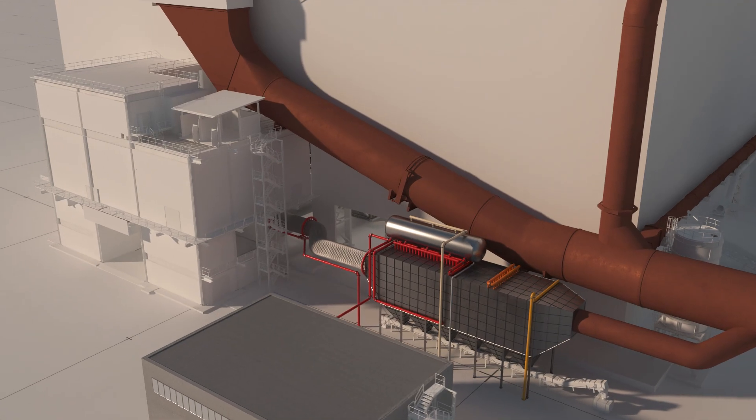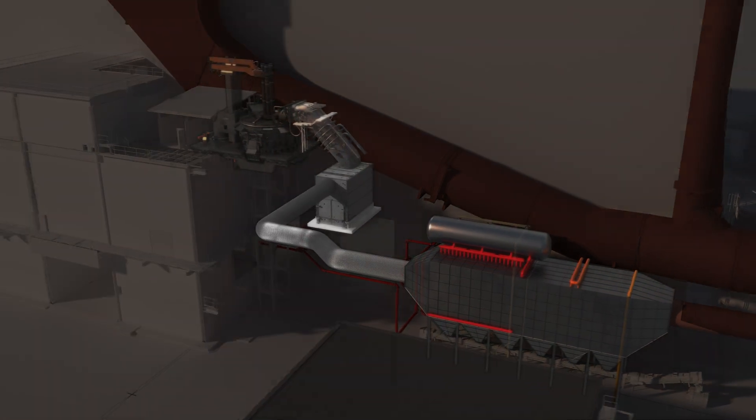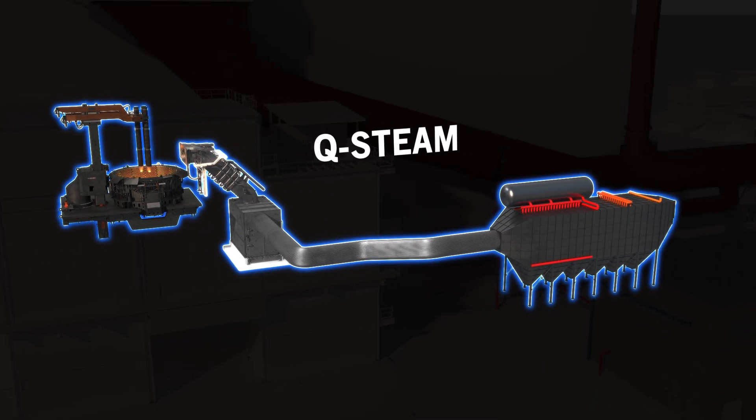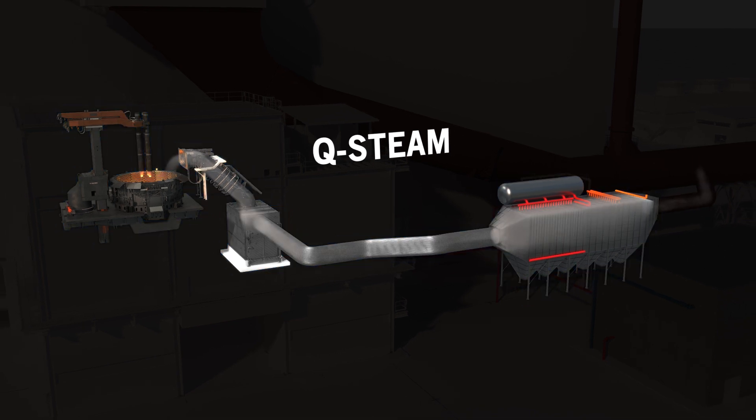Thanks to the Danieli Heat Recovery System, the Q-Steam, it's possible to recover part of the energy contained in the primary fumes and transform it into saturated steam.